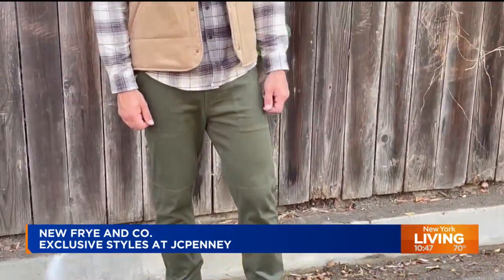Allison, you were the harbinger of fantastic news today — always so great to see you. Thank you so much. And of course, you at home can shop this collection at jcp.com and select JCPenney stores nationwide. Thanks so much, Allison. Bye, take care.